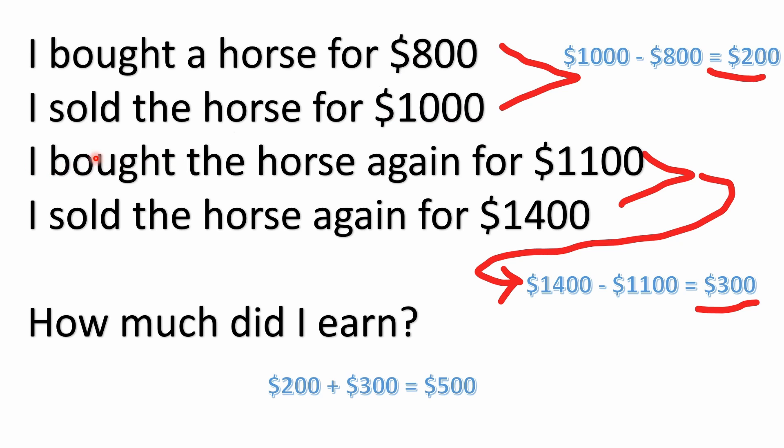Then there was another buy and sell where he bought for $1,100 and sold for $1,400. Subtract $1,100 from $1,400 and that's $300. How much did he earn altogether? We're not concerned about food, shelter, or transportation costs — just these raw numbers. You can easily add $200 and $300 and get $500.